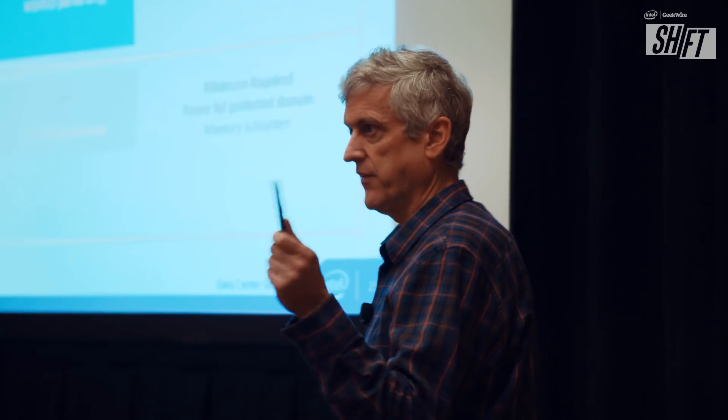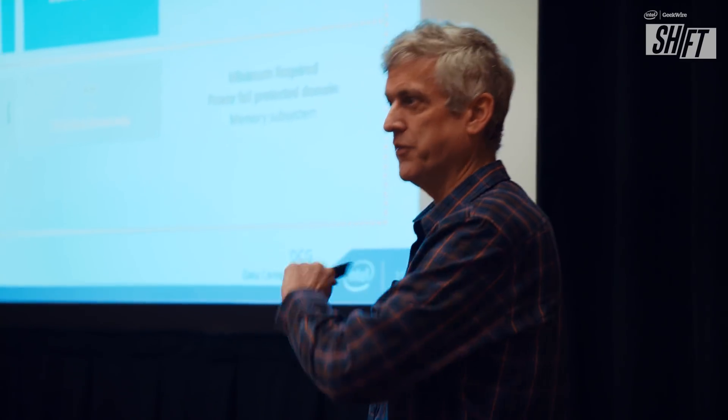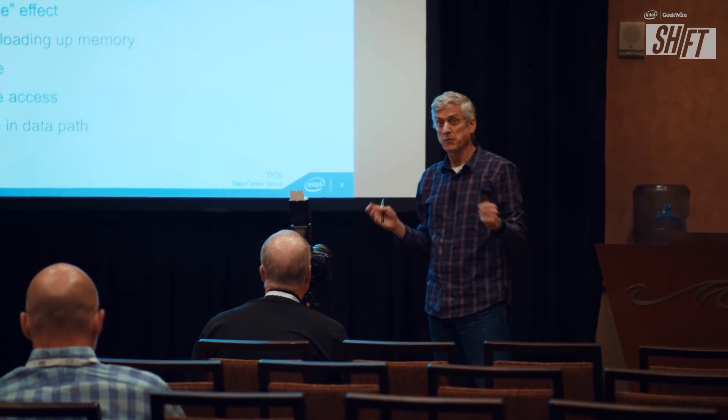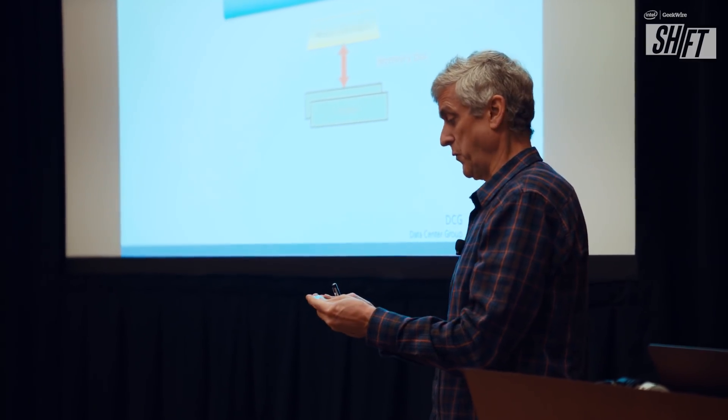One of the sessions we just got out of was a fascinating look at persistent memory — what it is — an overview by Intel's Andy Rudolph. Persistent memory is a new tier between memory and storage. A new technology from Intel and Micron called 3D XPoint promises to make it a huge new tier — huge in capacity and cheaper than DRAM. It's something we've never had before, and it gives programmers a new choice. A lot of this exciting Intel technology is going into cloud and AI.